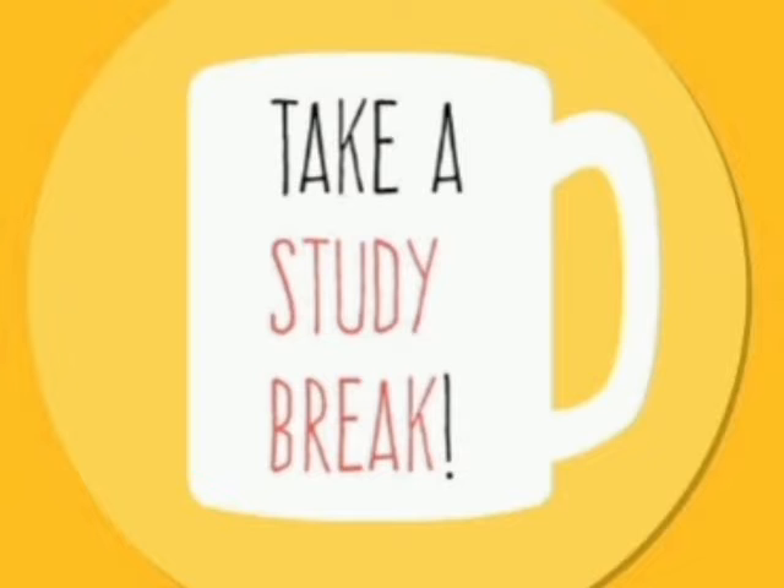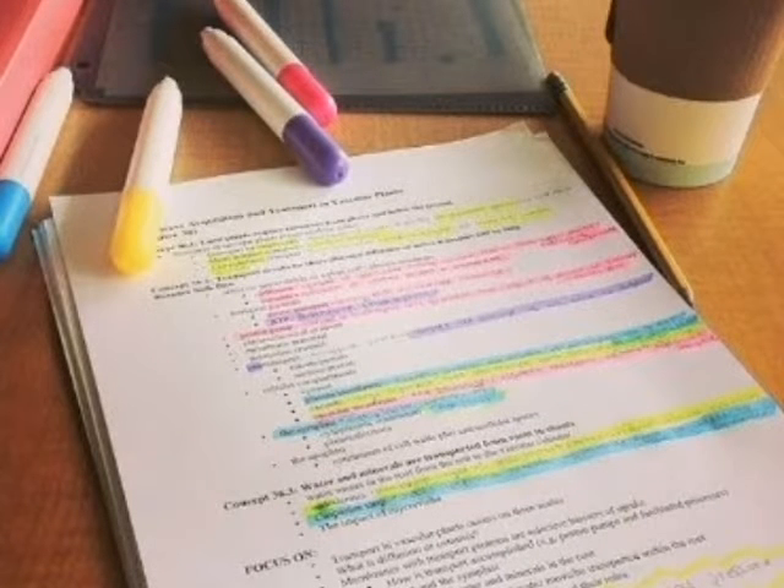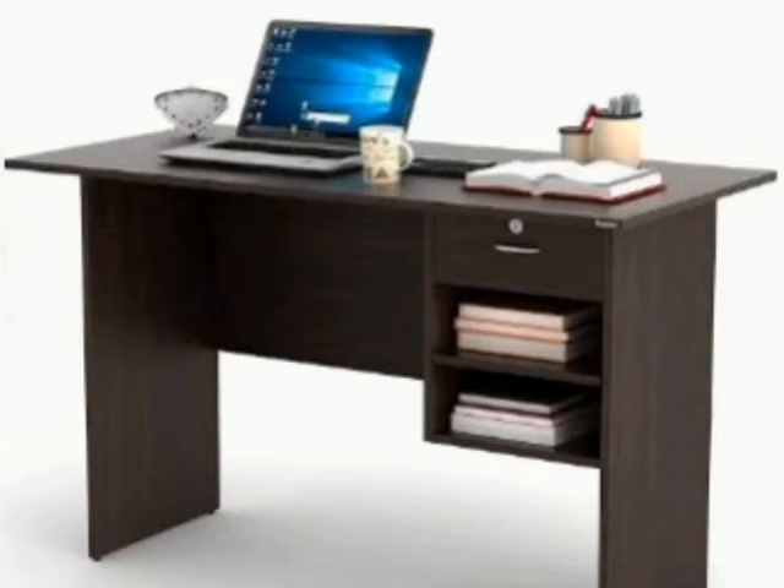Tip number three: underline the important points while you are studying the chapter. In this way it will help you to revise while you're studying for the exam. Tip number four: organize the study table.